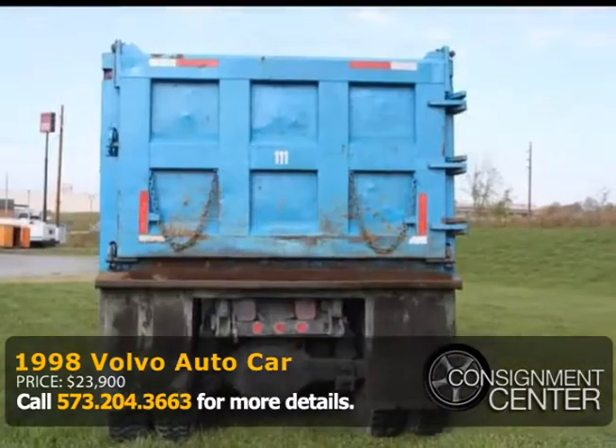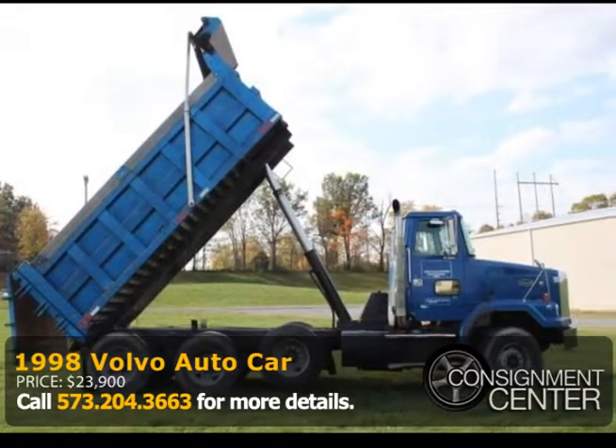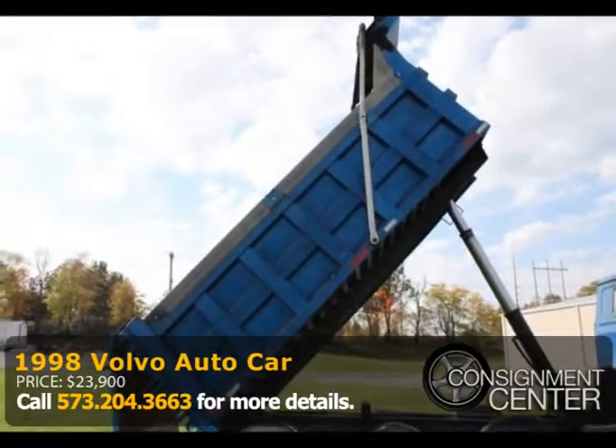This truck is in good running condition and has a maintenance record from the date of purchase. To learn more, give us a call at 573-204-3204.